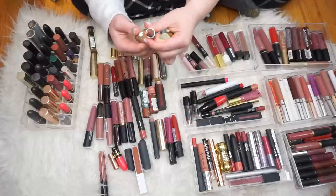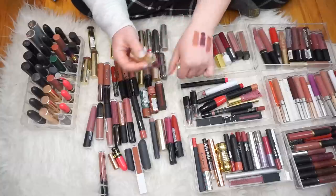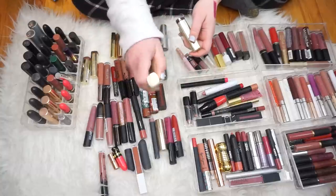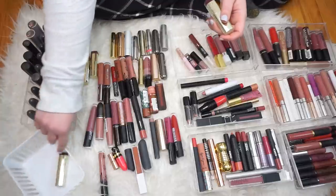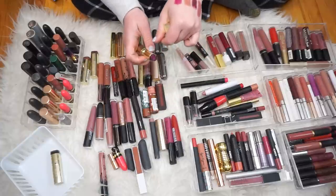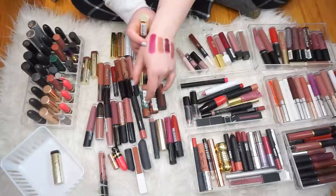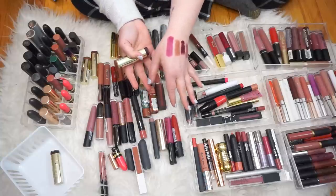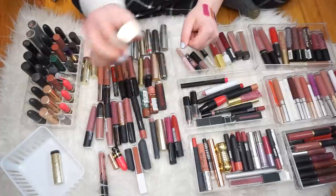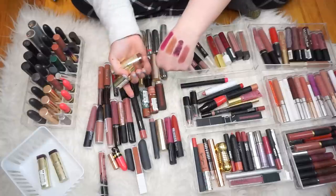That is getting decluttered for sure — I think that's very old, honestly. This is Teddy Bear — that's pretty. And then we have Sangria — that's really pretty too. We're definitely getting rid of Black Cherry. Sangria, I don't know — it's still pretty smooth, but I think I have other colors like this and since it's a color I wouldn't reach for daily, I don't need too many of the same. So we're passing Sangria on as well. I'm going to keep Teddy Bear and Rose Femme because those are nice neutrals.